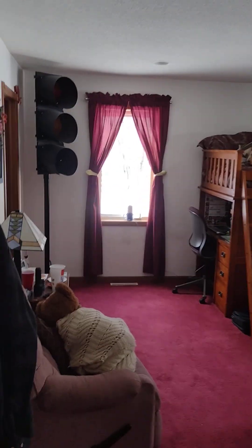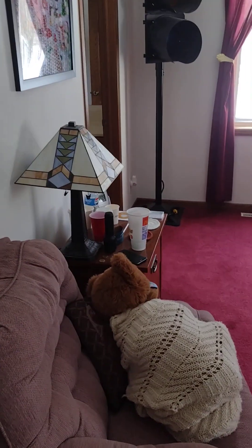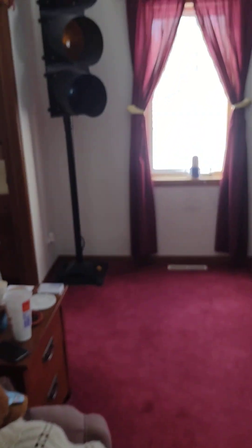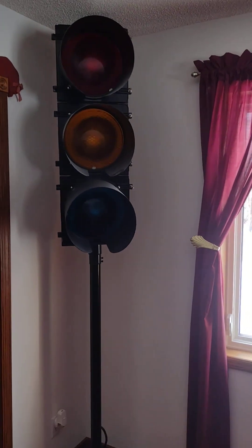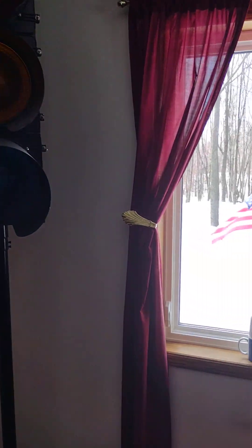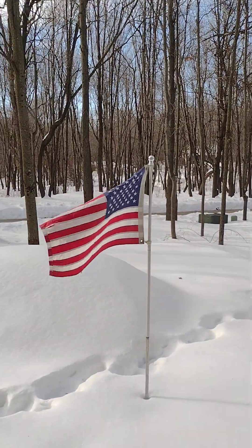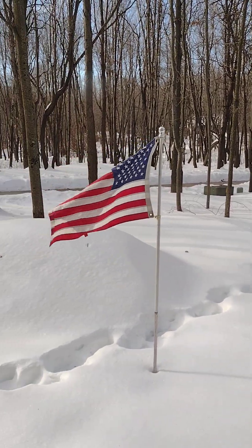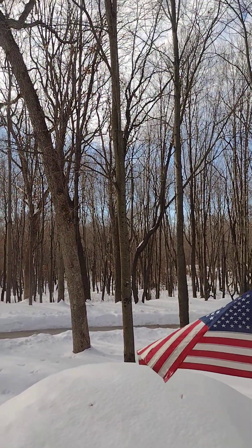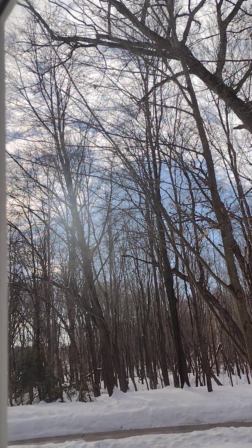So here we have my room. We have a stoplight, and then we have a window that looks out. And in front of it we have the American flag. And then here are some trees — my favorite trees I like to watch.